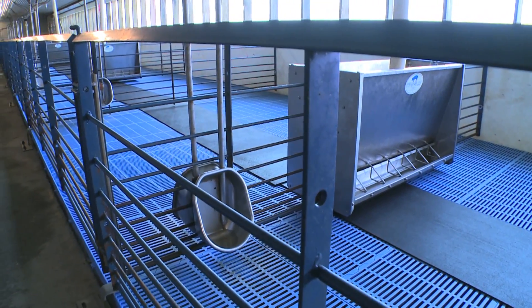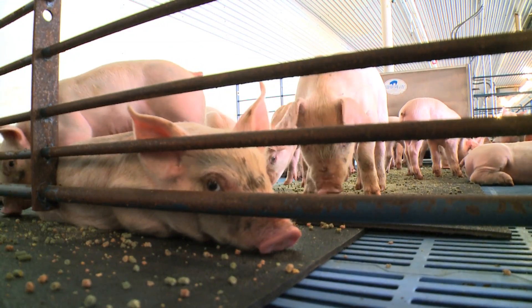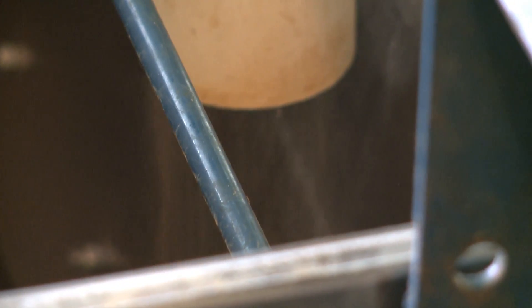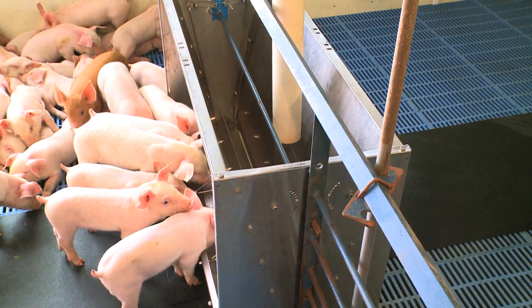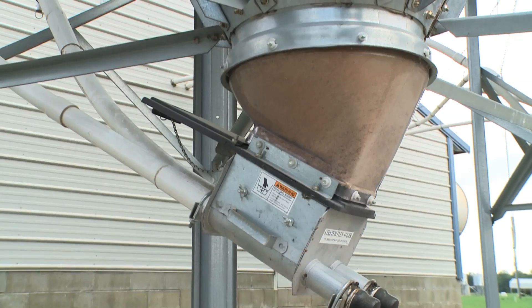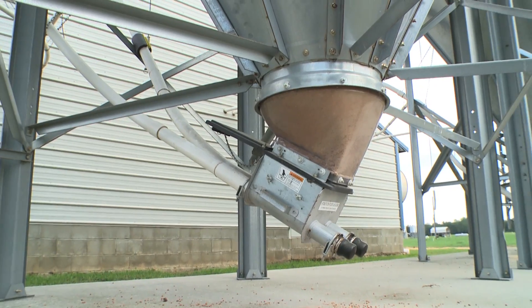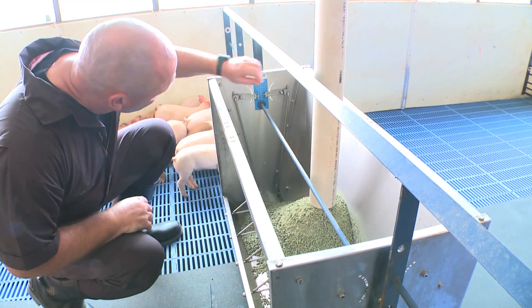Among the popular myths about pig production is that pork producers use hormones to make pigs grow. Well, that's just not true. We do not use any hormones in pig production to promote growth. They naturally produce foods prepared by professional nutritionists who understand the nutritional needs of that animal.